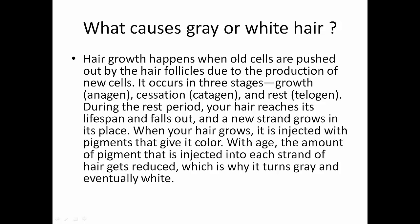What causes gray or white hair? Hair growth happens when old cells are pushed out by the hair follicles due to the production of new cells. It occurs in three stages: growth (anagen), cessation (catagen), and rest (telogen). During the rest period, your hair reaches its lifespan and falls out, and a new strand grows in its place. When your hair grows, it is injected with pigments that give it color. With age, the amount of pigment injected into each strand of hair gets reduced, which is why it turns gray and eventually white.